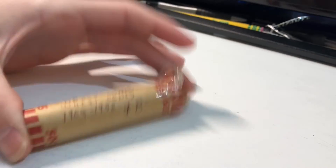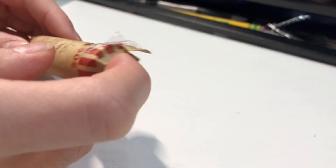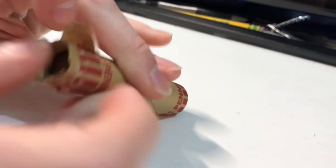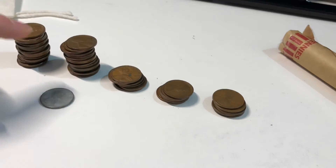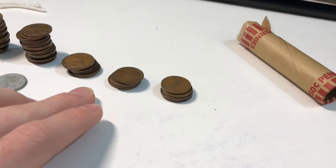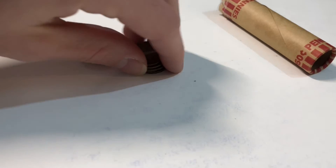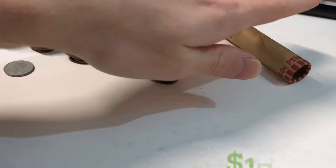Wait, before you guys go — I forgot about these wheat cents. Sorry about that. Unsearched wheat cents — let me just quickly go through these. Alright, just searched those wheat cents. Nothing really good. We got one steel cent, mostly forties and fifties, but we did get a nice one from the thirties, twenties, or teens. Not too bad. I'd say about four bucks for that roll.